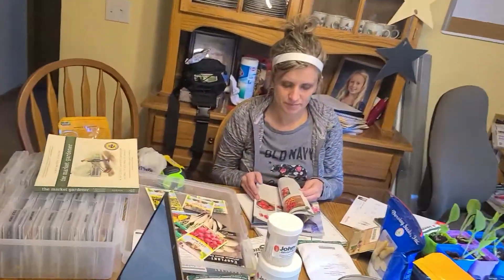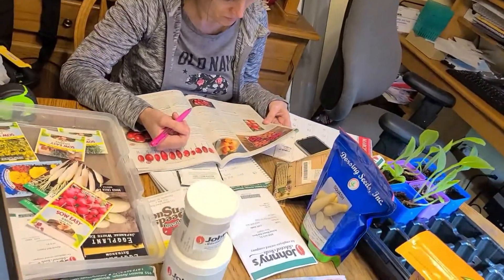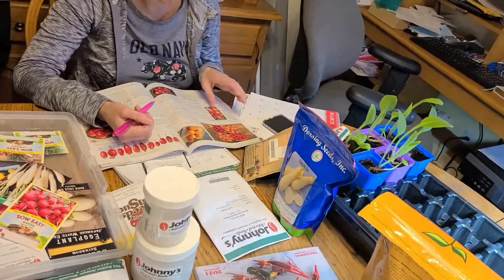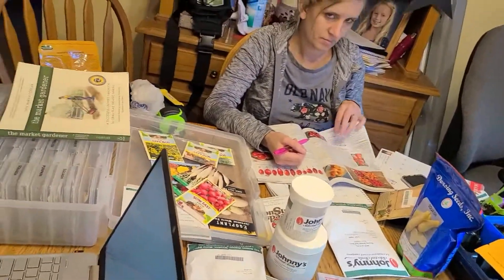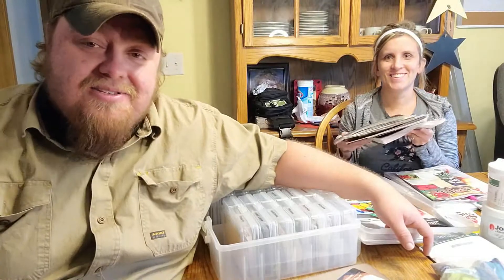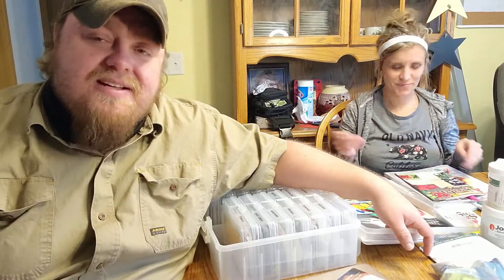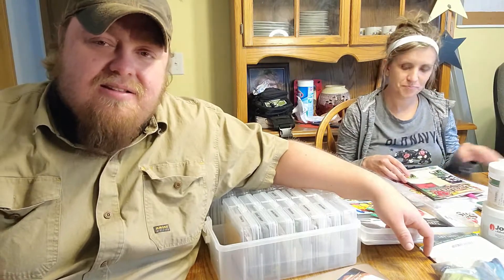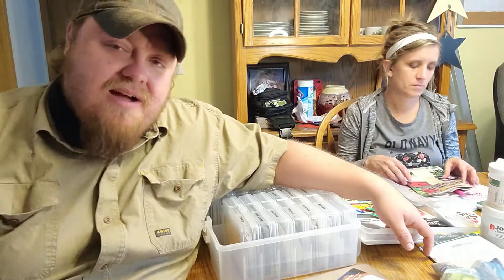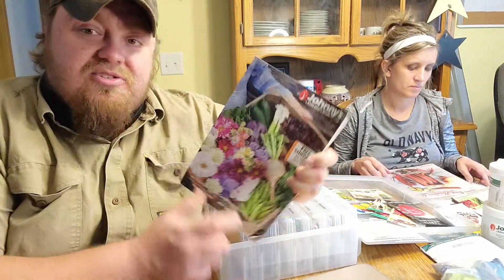We've got all kinds of scattered lists and plans, planograms, trying to decide what seeds we need, when and where, how to plan it, and what each box is going to have in it. There are a ton of places you can get seeds from, but this year we're picking three. If you want a more detailed video about different seed catalogs we get in the mail, just leave a comment below.